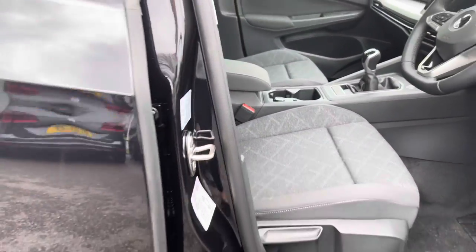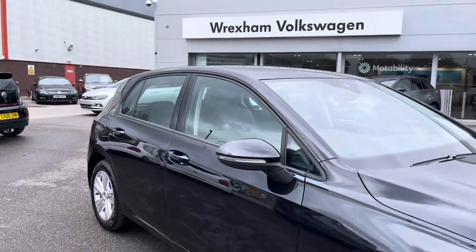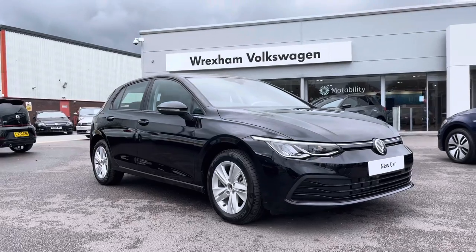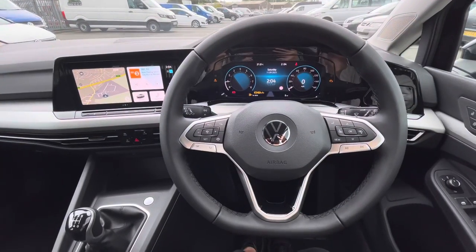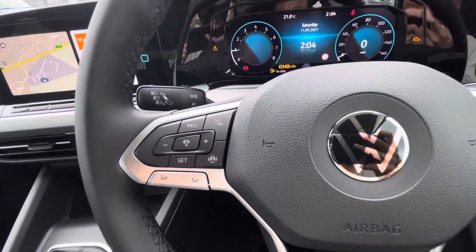That concludes the 360 degree walk around. Now I'm going to give you a more in-depth overview of the interior controls and technologies. Jumping inside, we have your driver's direct view and your keyless start.